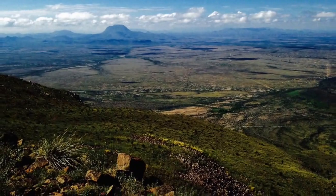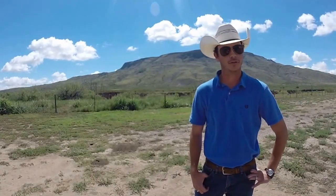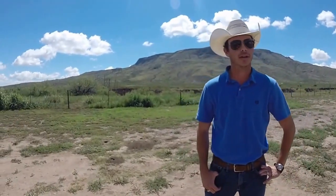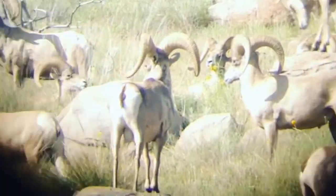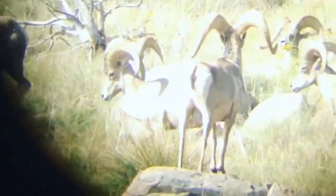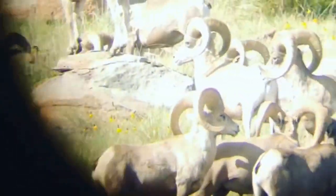The reason being is when you manage for desert bighorn sheep, we kind of refer to them as an umbrella species. Because you can see some of the habitat behind me — it's remote, rugged habitat. And as we go in here as land managers and put supplemental water in some of these remote areas, it kind of just trickles down to other species.